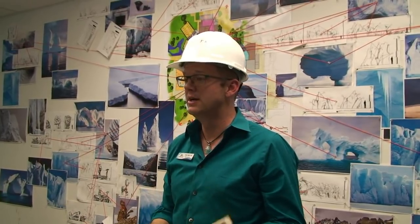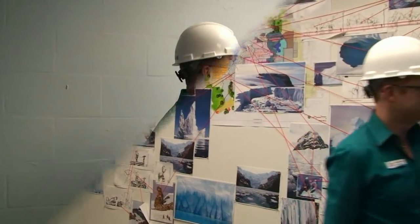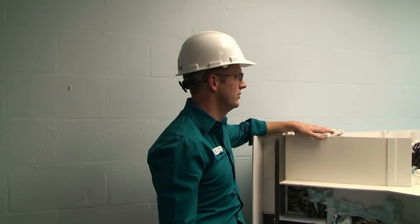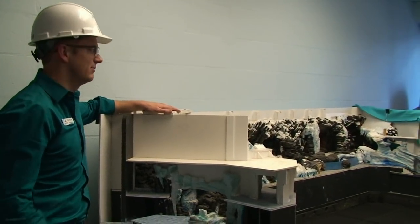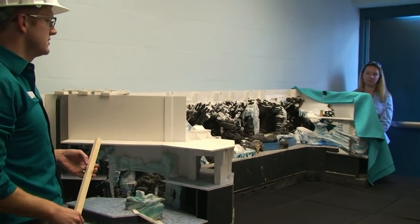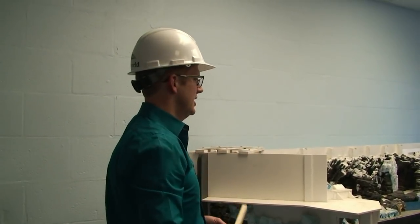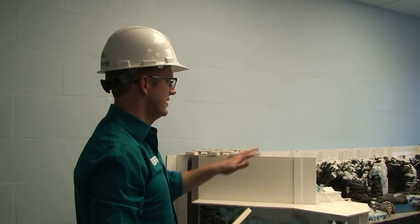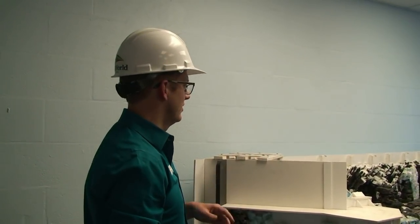Behind you is the penguin habitat — that model represents half of the penguin habitat space, which is part of the attraction experience inside Antarctica: Empire of the Penguin. Pay attention to the little army man figure and the little black penguins — those represent the proximity and connectivity our guests will have with the animals. There is real snow, ice, rock work, and water in there, all things you'd expect to see. It's very different from the previous exhibit.